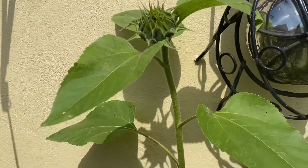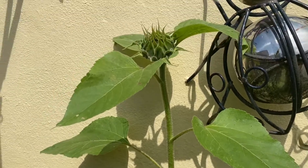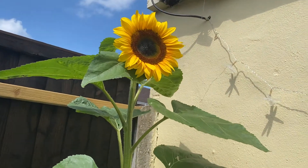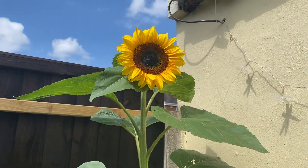The head goes from being more vertical, like that one is, and then it turns — and this is as it turns to face the morning sun. Gorgeous.